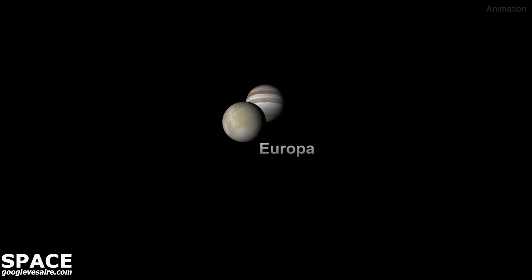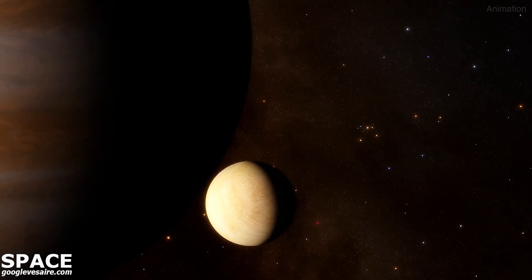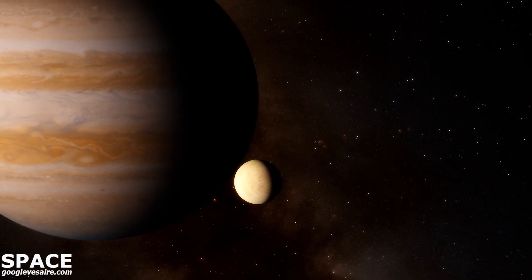This discovery lays groundwork for missions that will explore Jupiter's icy moons. Understanding the formation and evolution of Jupiter and its moons helps astronomers gain insights into Jupiter-like exoplanets elsewhere in the universe.